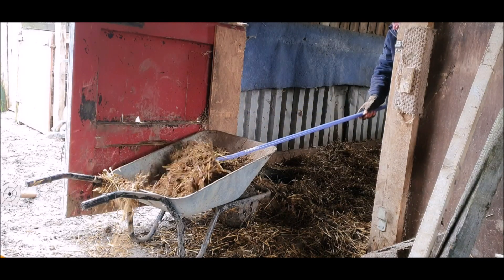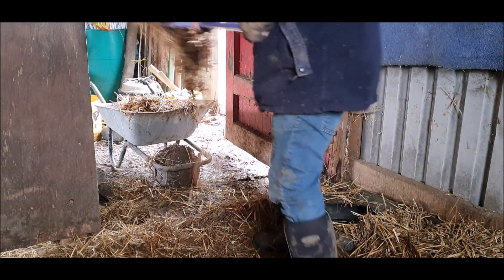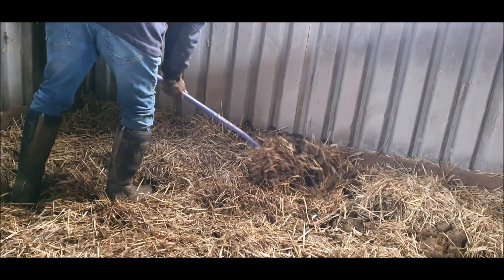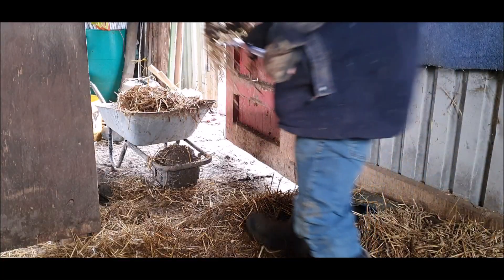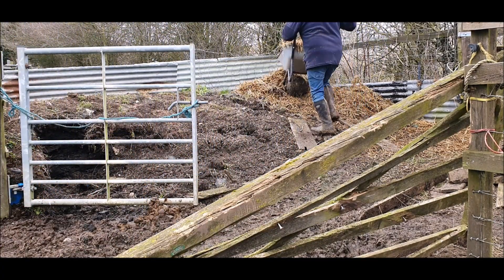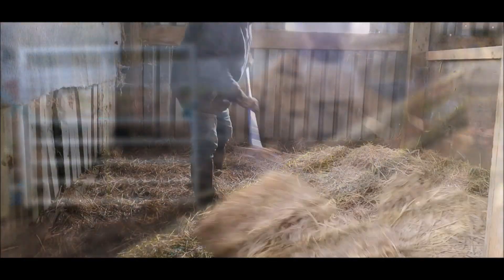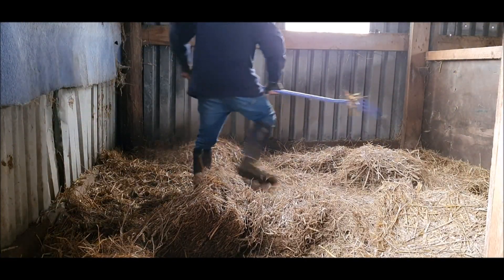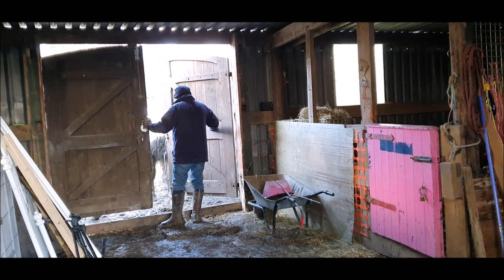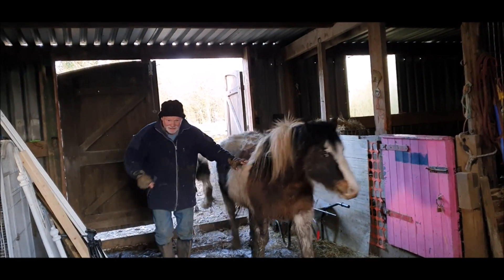The never ending mucking out continues. A bit of pony wrangling is also required to get him into the right stable.